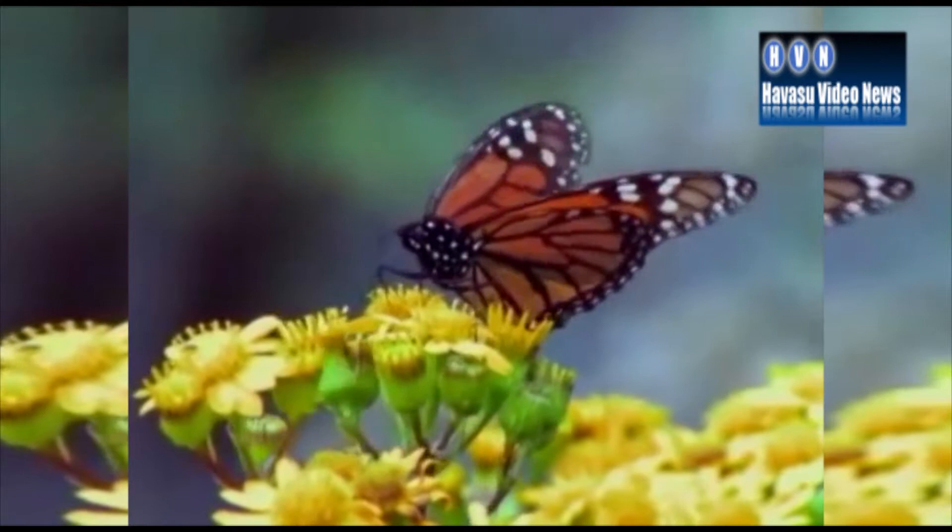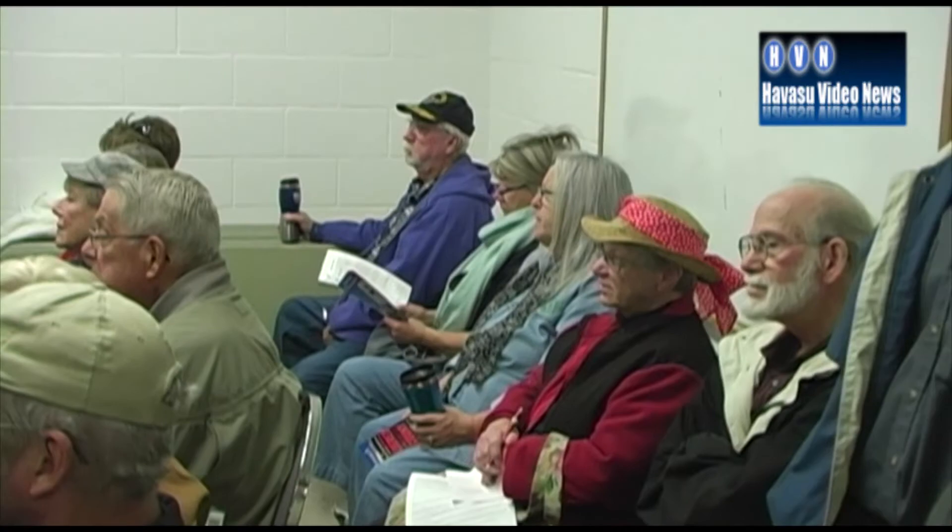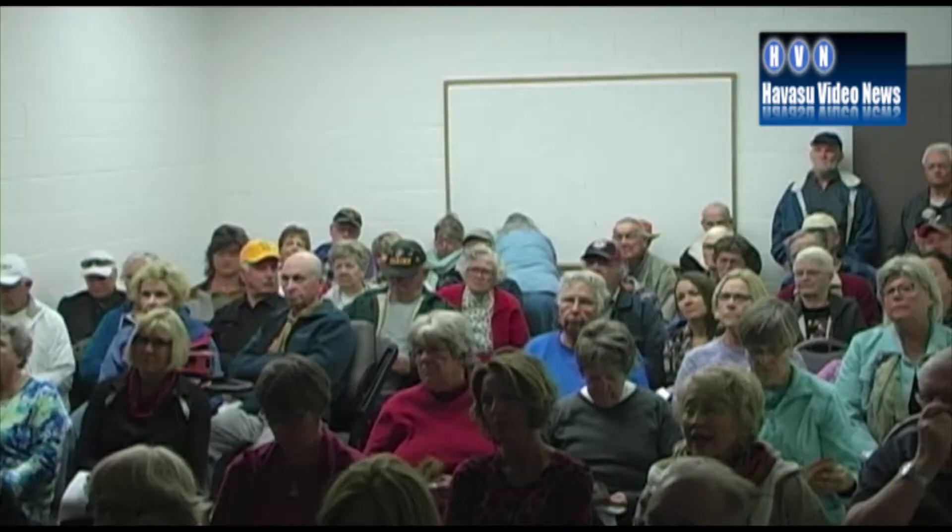This is a monarch butterfly, a seasonal visitor to Lake Havasu as they migrate north and south. This is Gail Morris of the Southwest Monarch Study. She held a seminar at the Aquatic Center last Saturday, educating a standing room only crowd on the life of these beautiful insects.